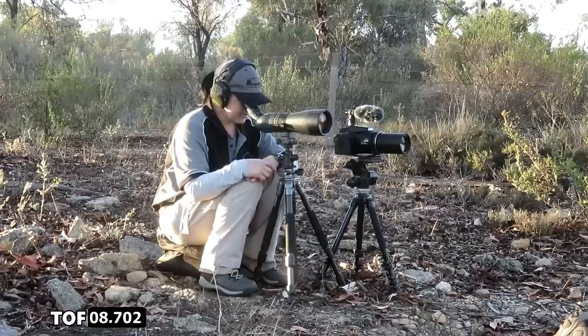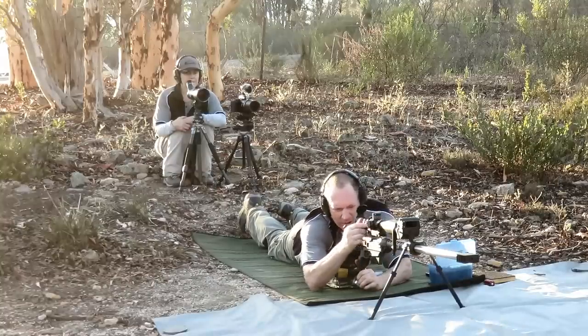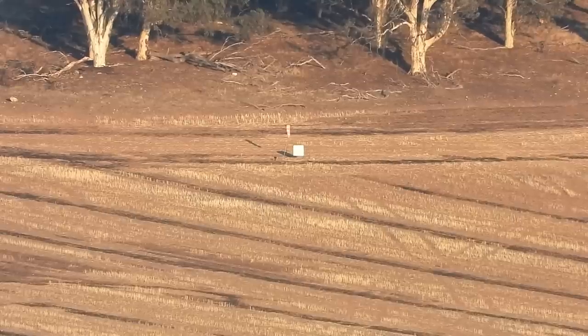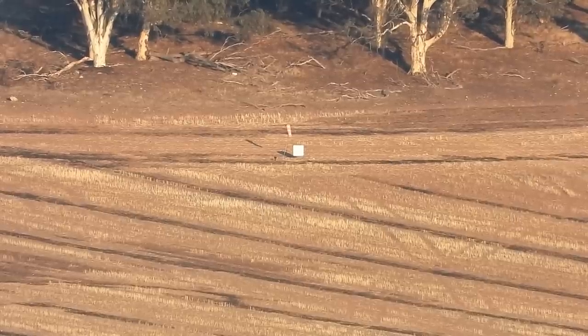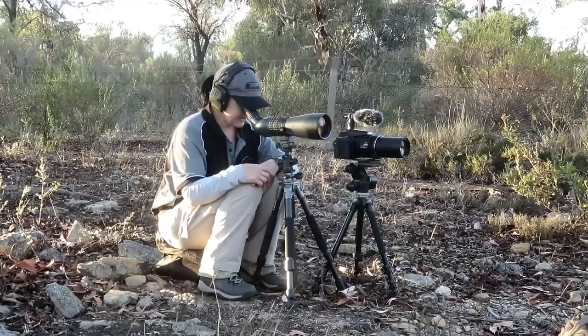One target low, level with the right edge, one target low. Left and low — hard to see. Half target left, three-quarters of target low.